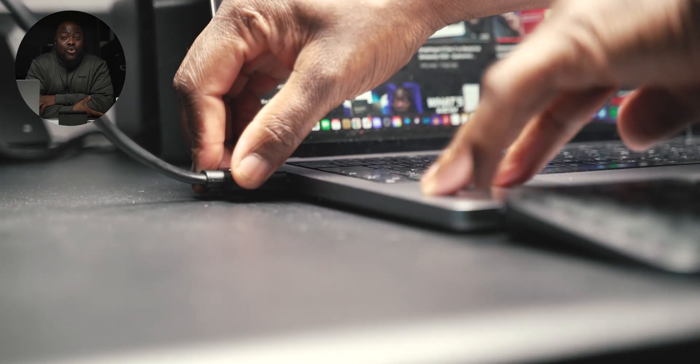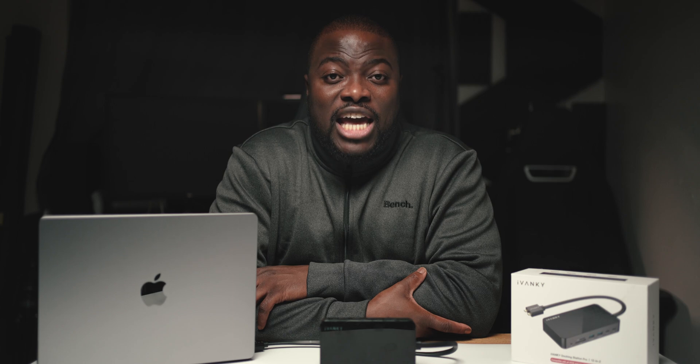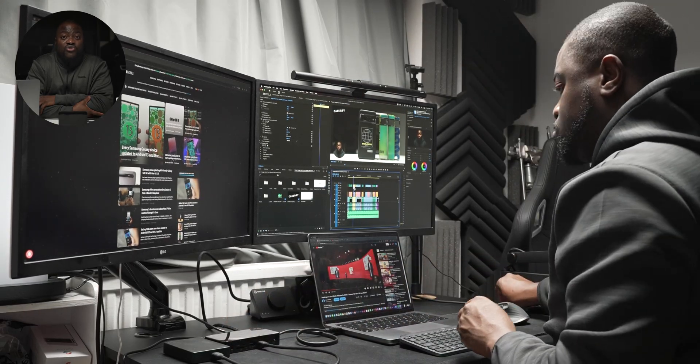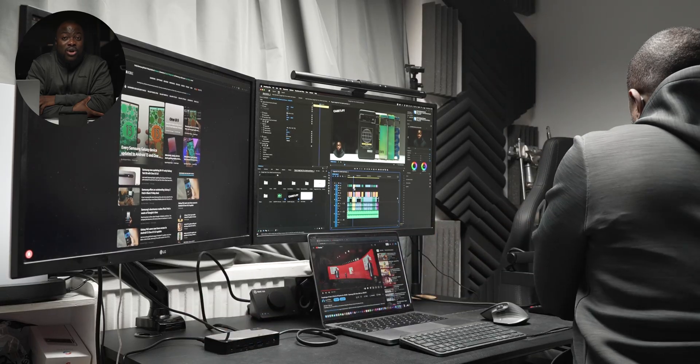On top of how regularly I back up storage on my MacBook Pro — since I'm using the base model with 512 gigabytes of storage — having high-speed data transfer from my internal SSD to my external SSD and over to my larger hard drives really saves a lot of time and makes a huge difference.